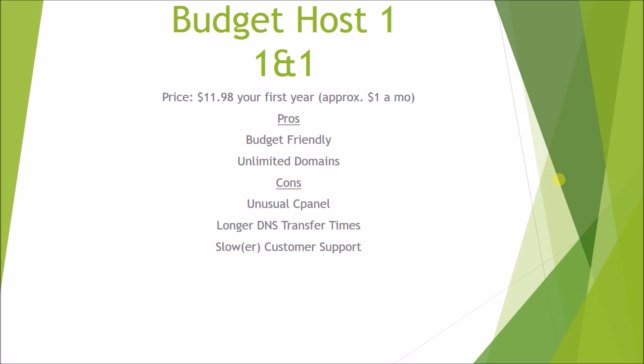The second downside is it has longer DNS transfer times. If you buy a domain at another registrar like GoDaddy and you want to point that domain towards your 1&1 host, it takes a little longer before you can start to build your website. Usually for most hosting you can start building your website within an hour or so, but sometimes with 1&1 it can take up to a day. And their customer support is the slowest of the four on this list from what I've experienced.